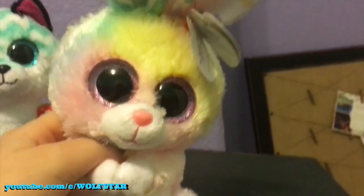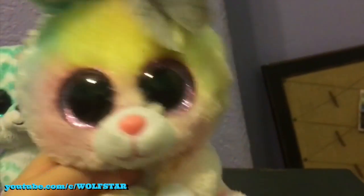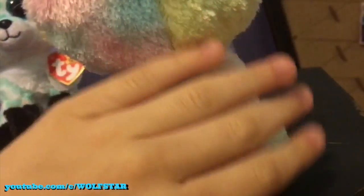Bubby is the brand new Easter Beanie Boo, and this is actually my first bunny, so this is cool. He has pink spots in his ears and pink eyes. It kind of looks like Easter egg tie-dye — you know how Easter eggs sometimes when you try and do tie-dye, it looks like that with the lighter pastel colors.